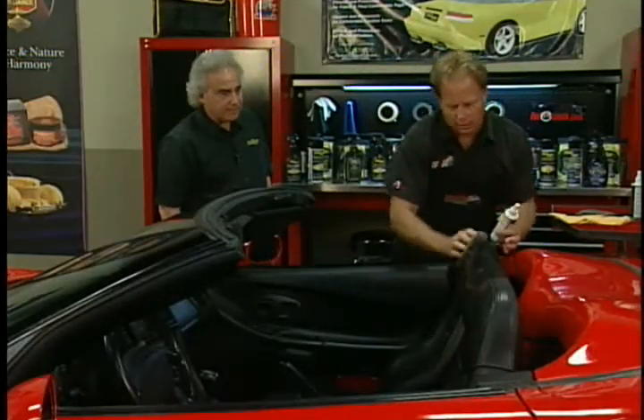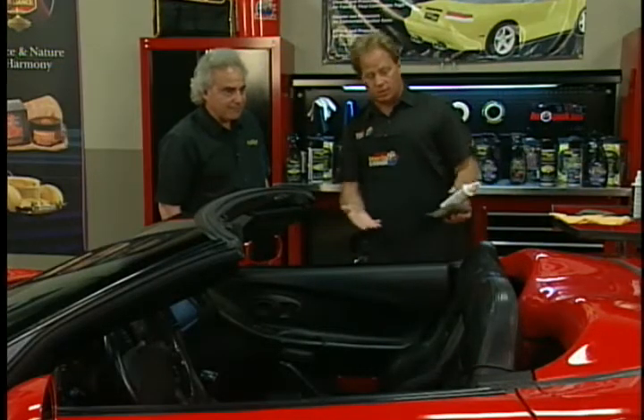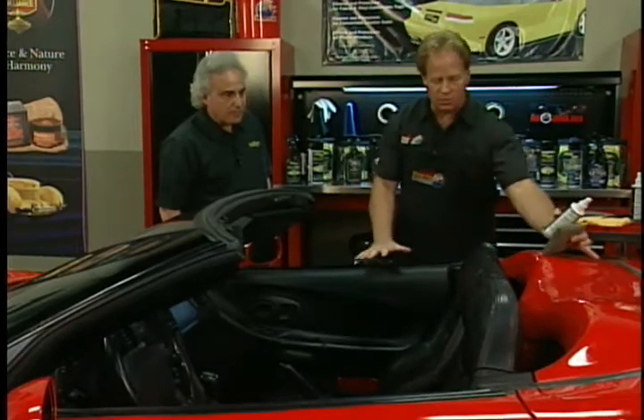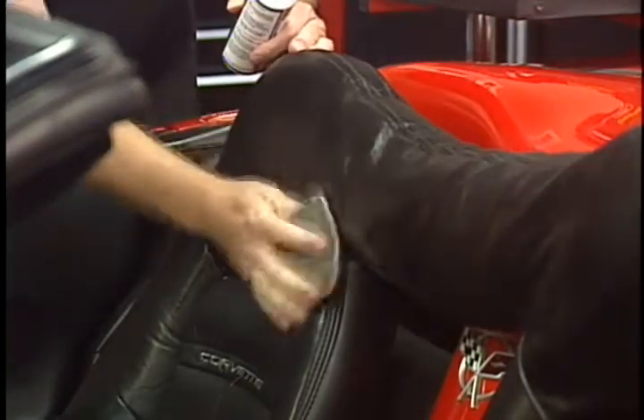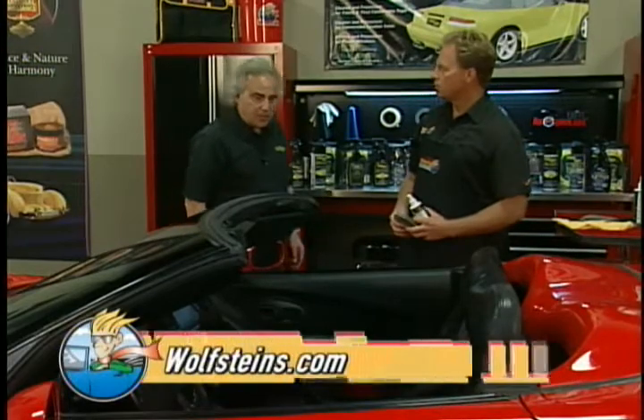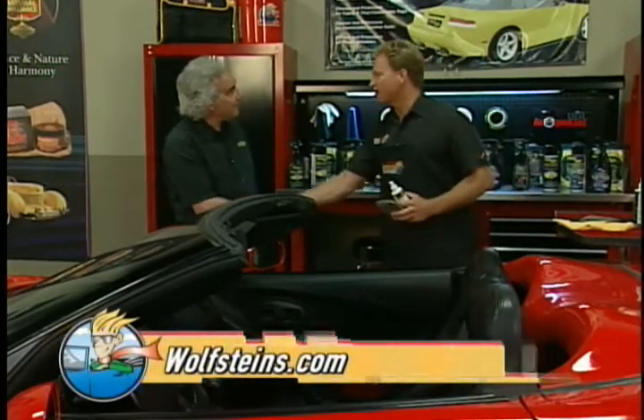Mike notes the leather that was dull and lifeless before now looks brand new. The protectant is also convenient for quick touch-ups after sweating — just spritz the seats, wipe dry, and you're on your way. Rick thanks Mike for having him, and Mike wraps up the Show Car Garage segment.